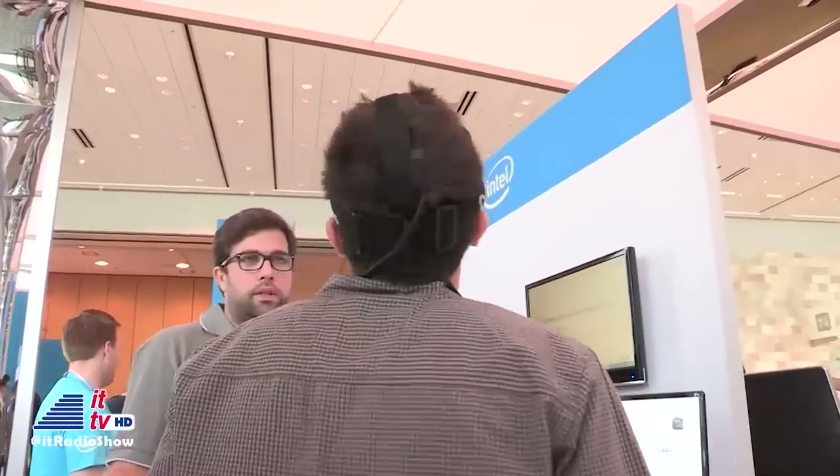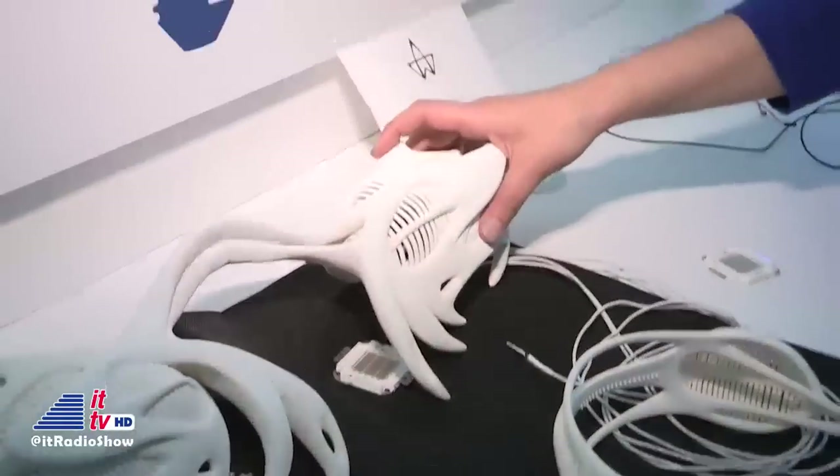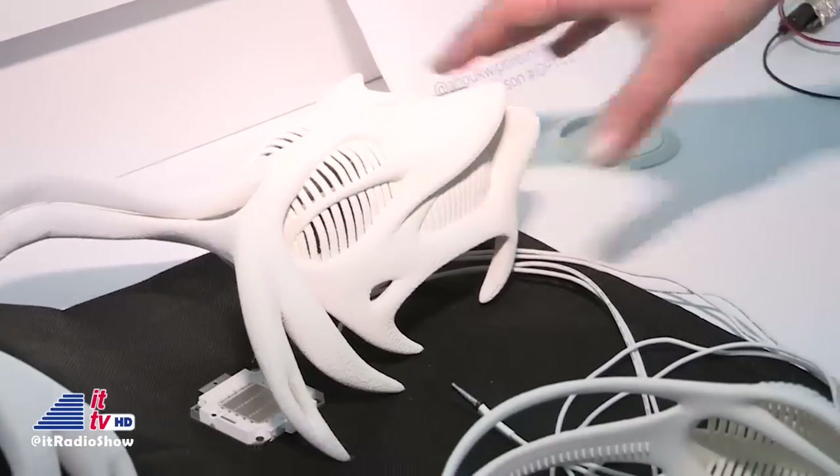What we have here is Anouk Wipprecht's latest design — it's called Synapse. It's a dress that we helped enable with Edison. It allows the wearer to communicate with her dress rather than with language. Here we have the head and shoulder pieces, which have really high-power LED lights — two 10-watt LED lights. These lights activate based on EEG activity recorded by a sensor on the headset.